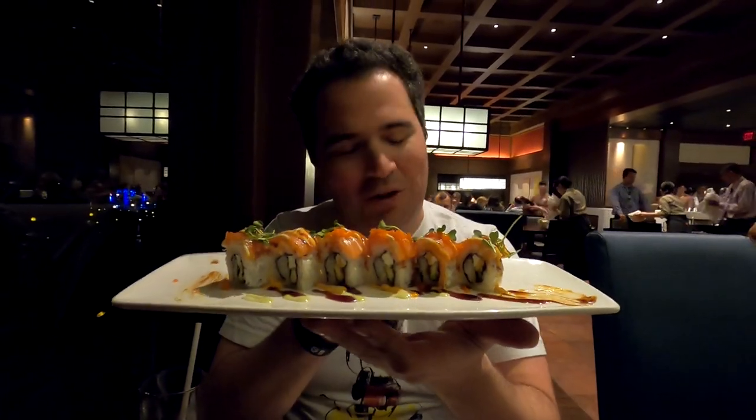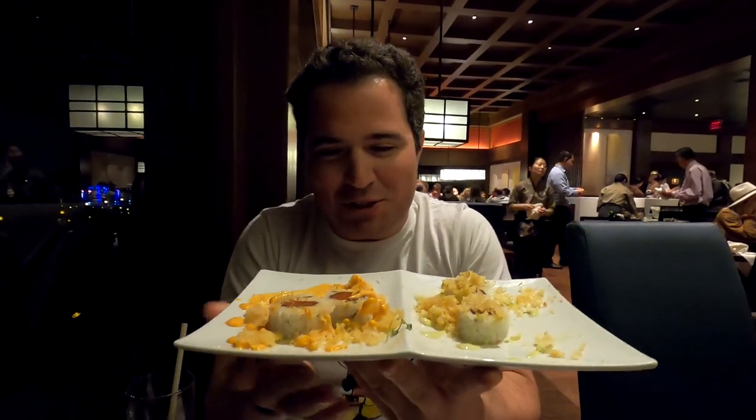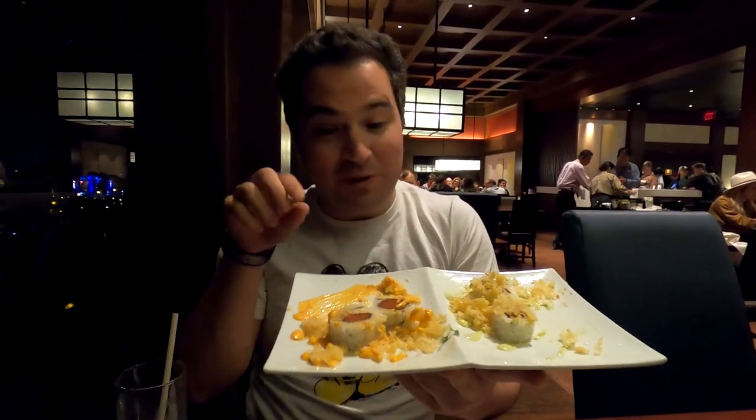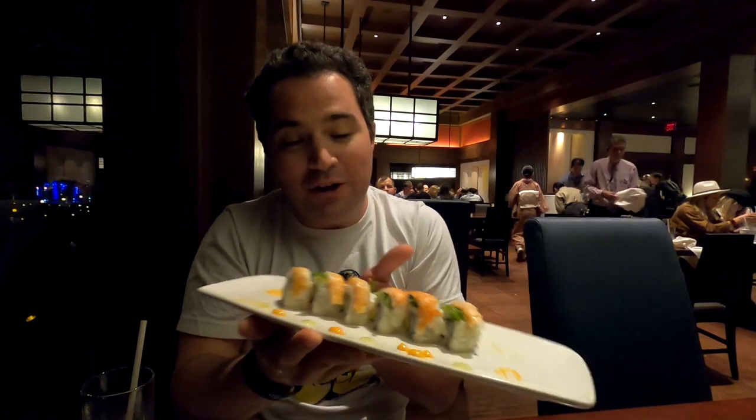Mike, would you care to share the ranking system? Starting it off with number one — got to do it with the best of the best — it's that sunshine salmon roll. Absolutely delicious, great flavors throughout, and the salmon is super, super good. Number two is the spicy crunchy roll, spicy mayo version. Then number three is the wasabi spicy version of the spicy crunchy. Then we get to that citrus roll — it's good, I do like it, but it's the bottom of the list for now.